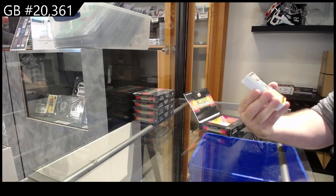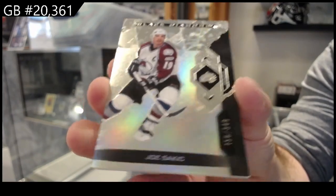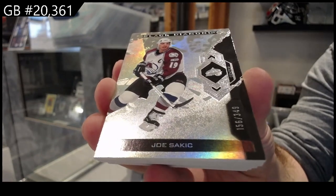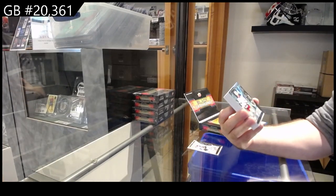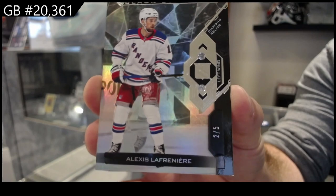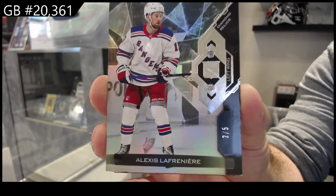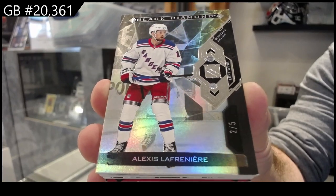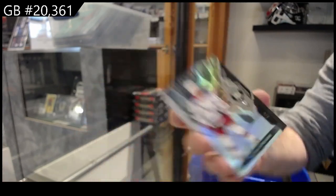We start off number 349 for the Avalanche — Joe Sakic. Beautiful base, nice shine on them, by the way. Then we've got number 2 of 5, Lafreniere — dual diamond. 2 of 5, Lafreniere. Nice start for the Rangers.